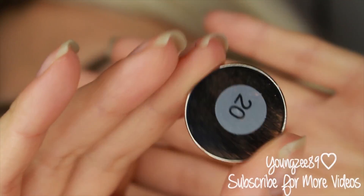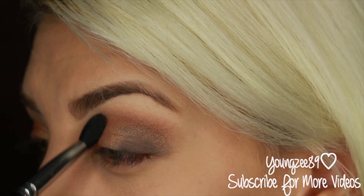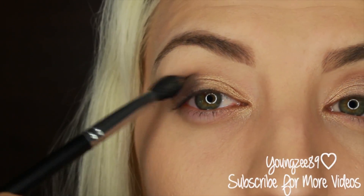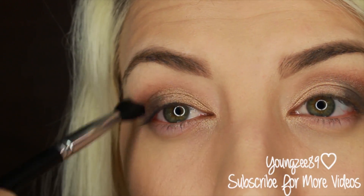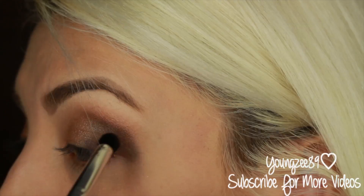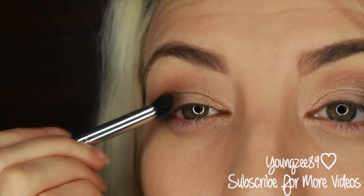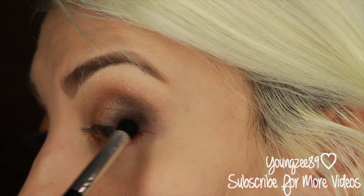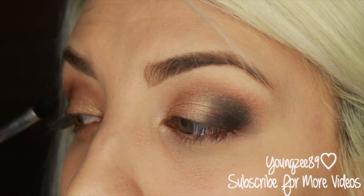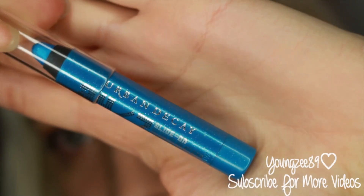Next I'm grabbing this Morphe eyeshadow in number 20, which I find is very similar to MAC Mulch, and I'm going to use that as my transition color, blending it with a blending brush. Then grabbing Embark, just as Carissa used, I'm going to use a more precise crease brush and pat that on my outer corner as a base for the black from the Naked palette. I realized I don't have any matte black eyeshadows, which is really strange, so I had to use this one.